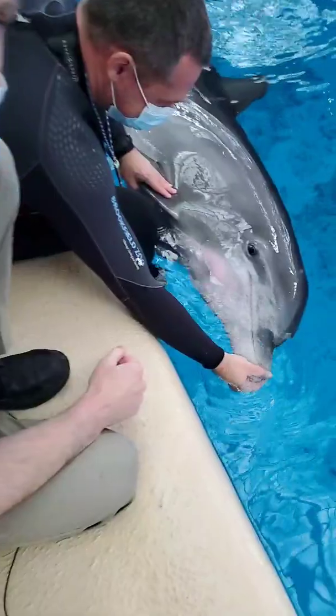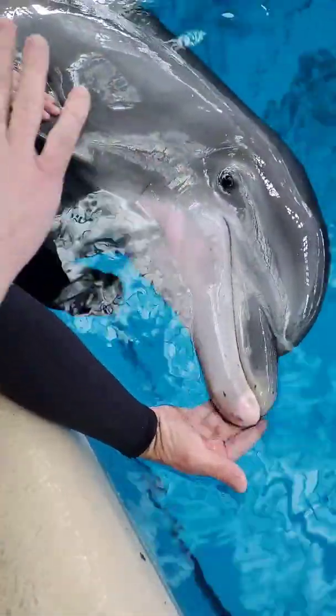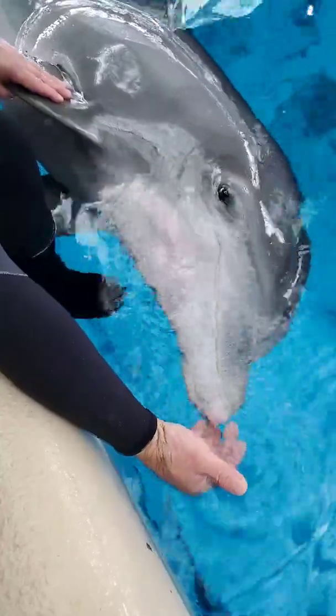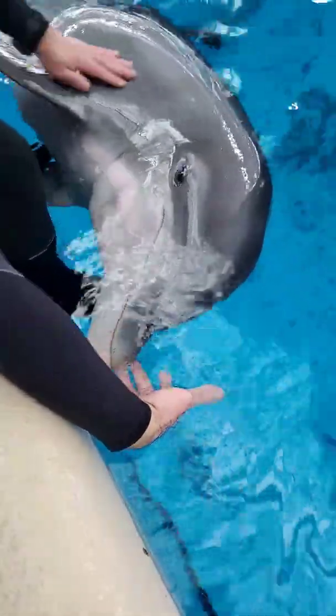We're also able to get a close look at her eyes. If I had an ophthalmoscope with me this morning, we'd be able to really get a good look at the corneal surface there. We can look at the lens in the back of the eye and make sure that everything is healthy and that there's no concerns going on with either of her eyes.